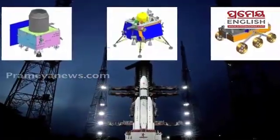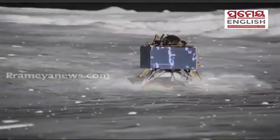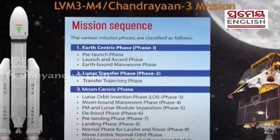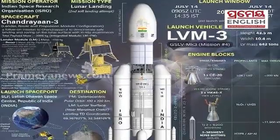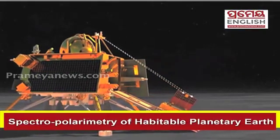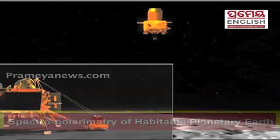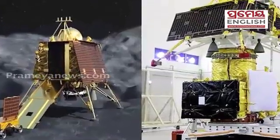Number 5: Chandrayaan-3 is equipped with two robust hazard detection cameras, an improvement over the single camera on Chandrayaan-2. Number 6: Chandrayaan-2's orbiter carried 9 in-situ instruments, whereas Chandrayaan-3's propulsion module features a single instrument named SHAPE — Spectropolarimetry of Habitable Planet Earth — to study Earth's spectral and polarimetric measurements from lunar orbit.